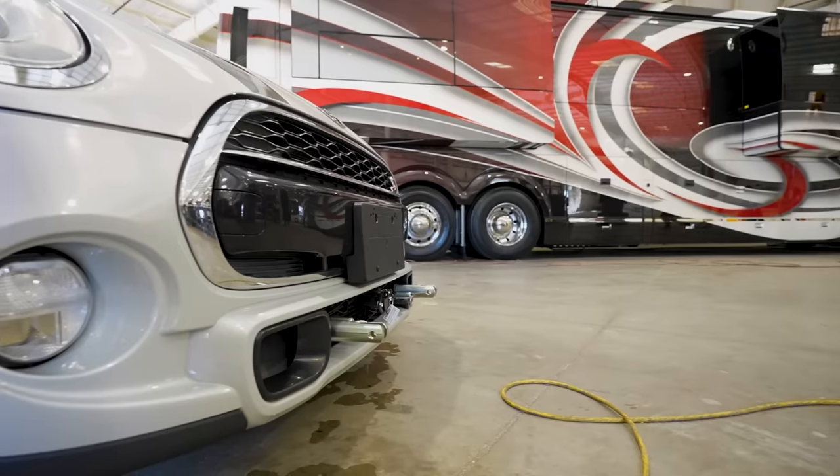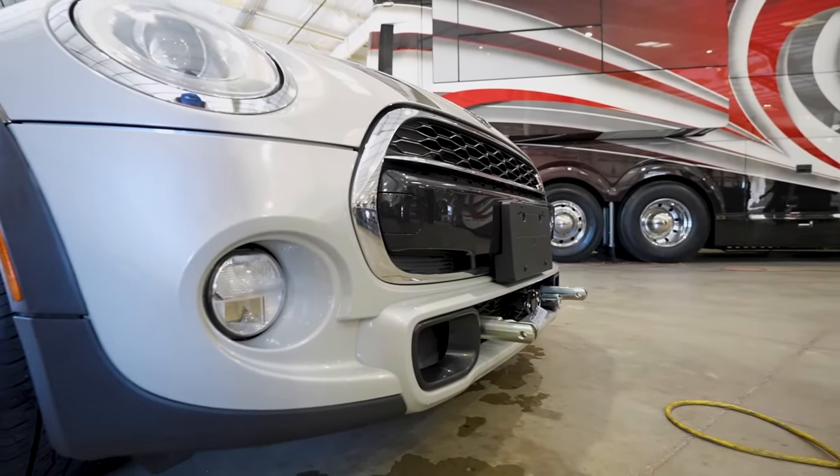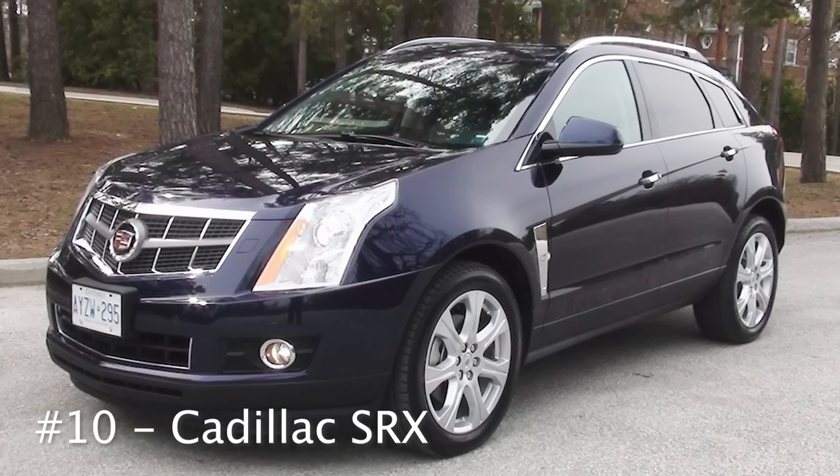If you need to get your vehicle set up to be flat towed, you're going to need to purchase a tow bar and get that installed on your tow vehicle. That is something they do here at the Motor Coach Store in Bradenton, Florida, so give their service department a call if you want to set up an appointment.